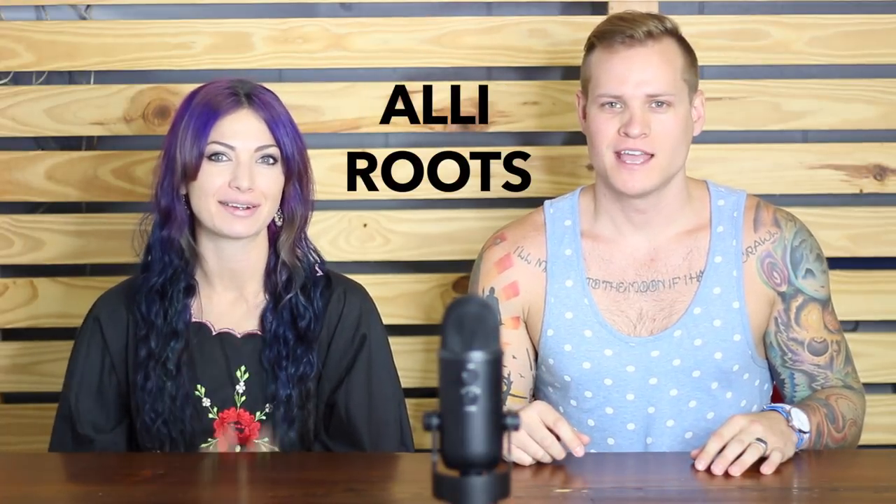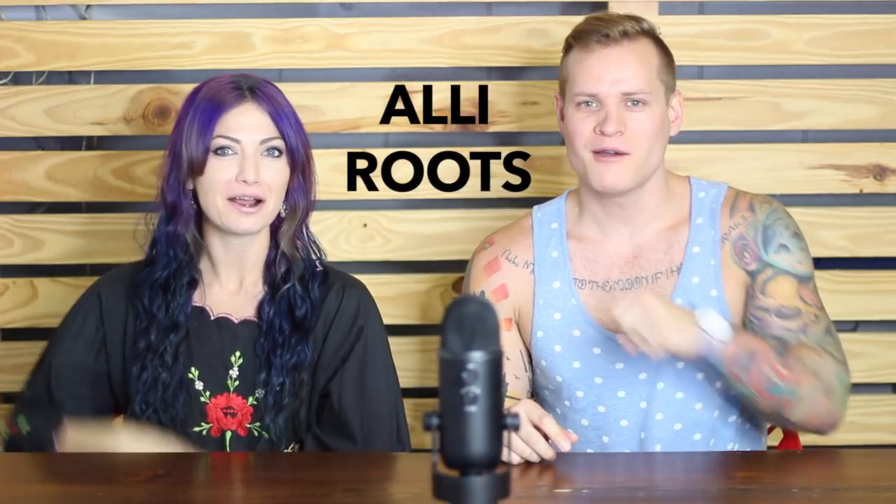What's going on guys? I'm Ryan Roots and I'm Alley Roots, and together we are Rally Roots. Nailed it. Didn't even have to look. Boom.